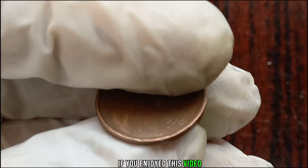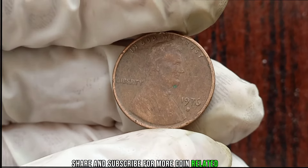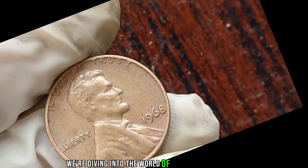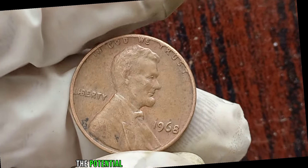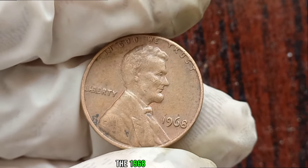If you enjoyed this video, don't forget to like, share, and subscribe for more coin-related content. We're diving into the world of numismatics to uncover the potential value of a seemingly ordinary coin: the 1968 Liberty One-Cent.